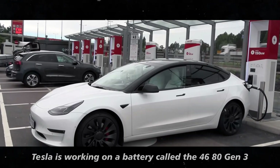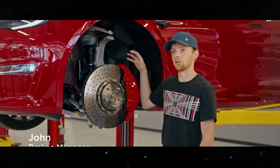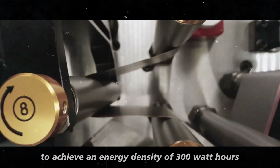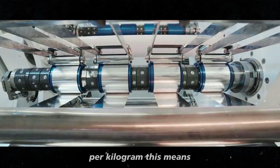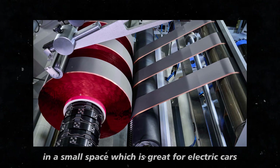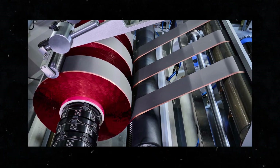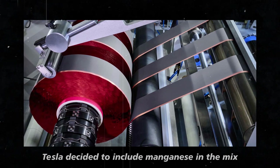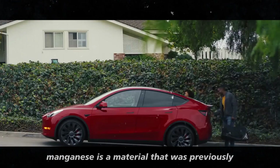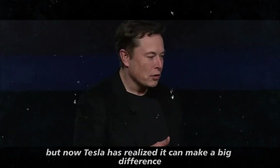Moreover, Tesla is working on a battery called the 4680 Gen 3, which has an ambitious goal: to achieve an energy density of 300 watt-hours per kilogram. This means these batteries will store a lot of energy in a small space, which is great for electric cars because they can travel even further distances. To make this possible, Tesla decided to include manganese in the mix. Manganese is a material that was previously somewhat overlooked, but Tesla has realized it can make a big difference.